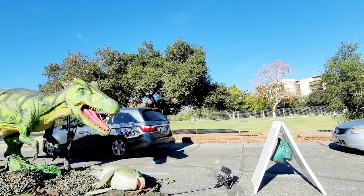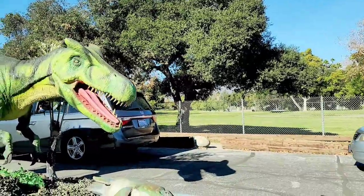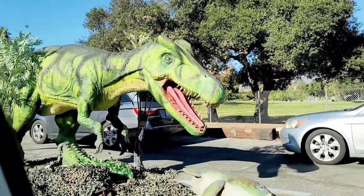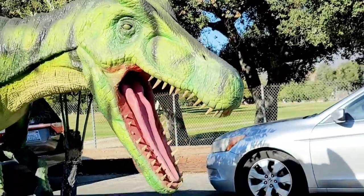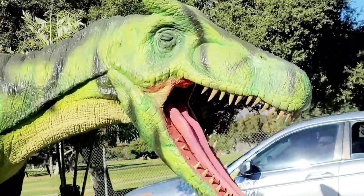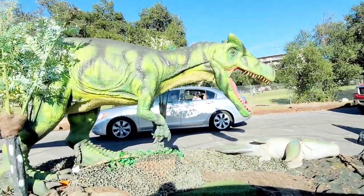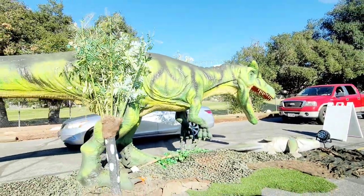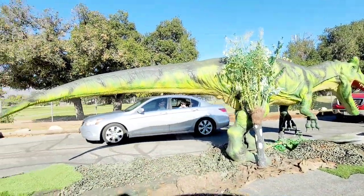The animal next to it is Baryonyx. Baryonyx was a carnivore, and specifically it ate fish. We know that it ate fish because when the first Baryonyx skeleton was found in England in the 1980s, it had fossilized fish bones and fish scales inside of its belly, along with a few bones from a young iguanodon. Since it lived in what is now England and one of its last meals was fish, this could be the earliest evidence of anyone in the UK ordering fish and chips.